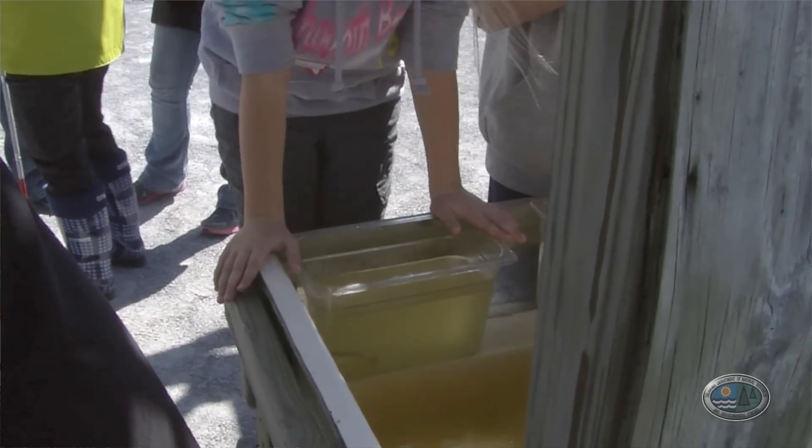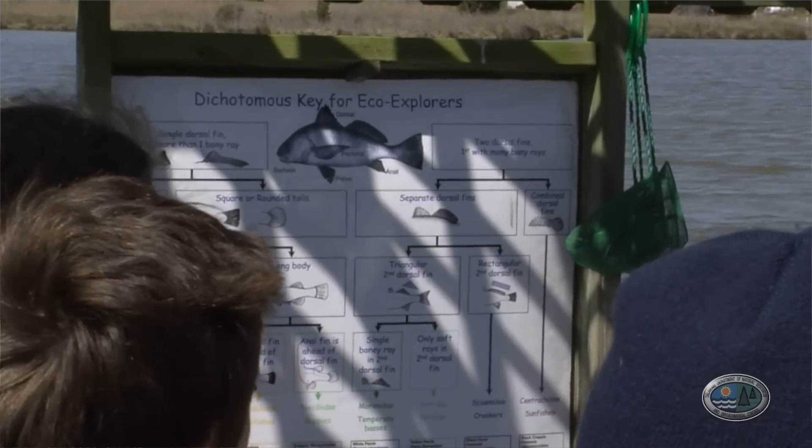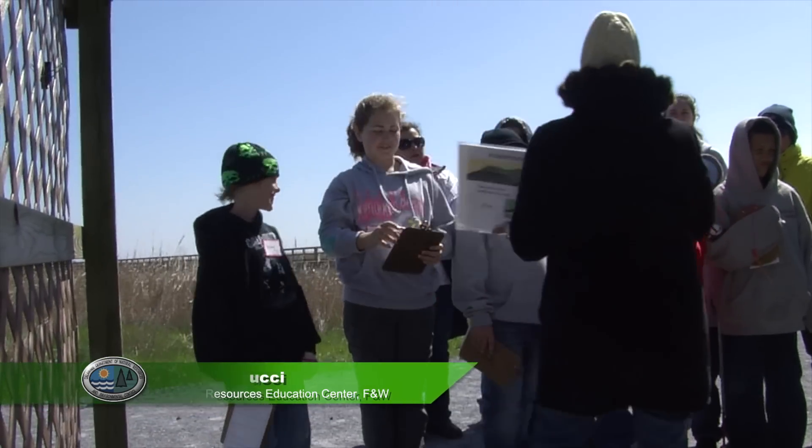We have a station where they catch fish and learn how to identify them using a dichotomous key. 'Now what famous fish do we know that has a dorsal fin? When you see it in the ocean, you want to jump.' 'A shark!'